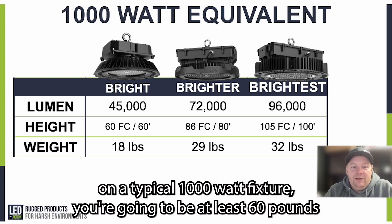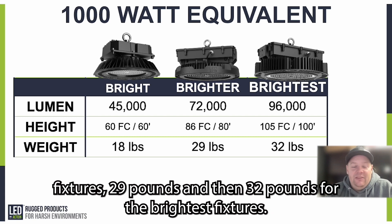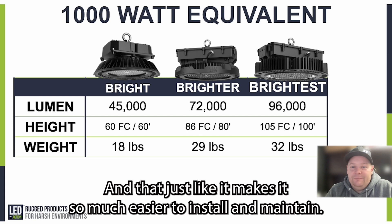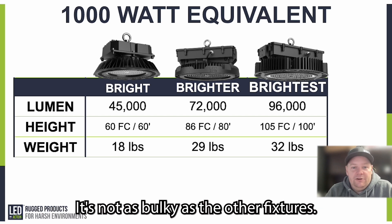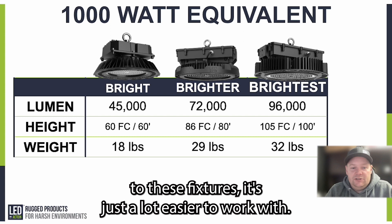Let's talk fixture weight. A typical 1000 watt fixture is at least 60 pounds. Our bright fixture is only 18 pounds, the brighter is 29 pounds, and the brightest is 32 pounds. So our 96,000 lumen fixture is almost half the weight of what you're replacing. That makes it much easier to install and maintain, and way easier to work with down the road for ongoing maintenance.